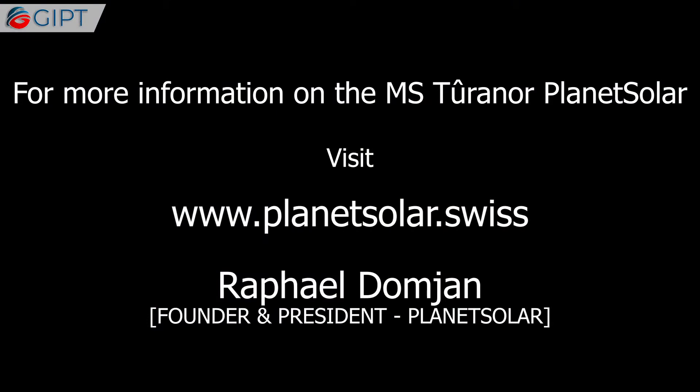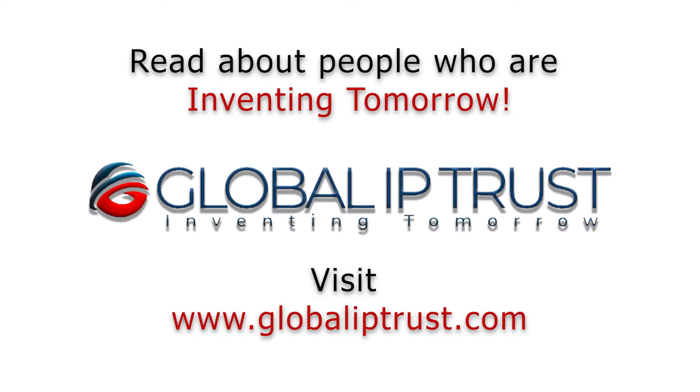For more information on the MS Tourner PlanetSolar, visit PlanetSolar.Swiss. Thank you for watching.